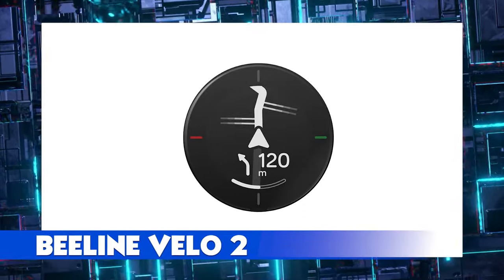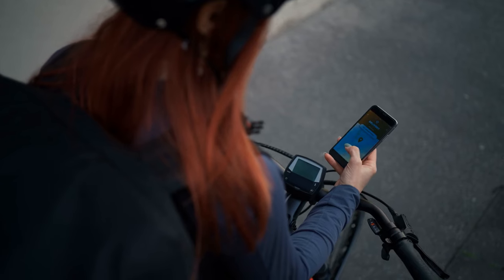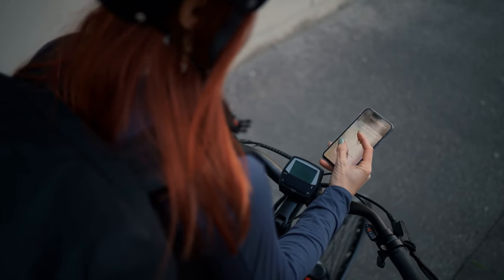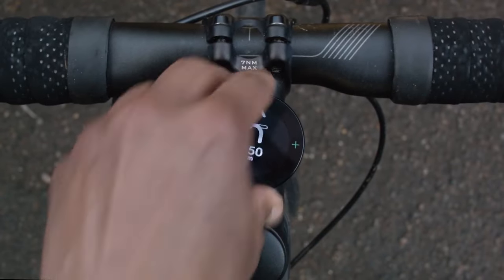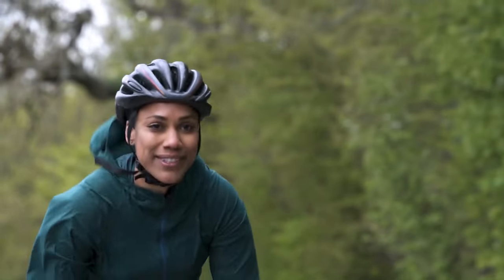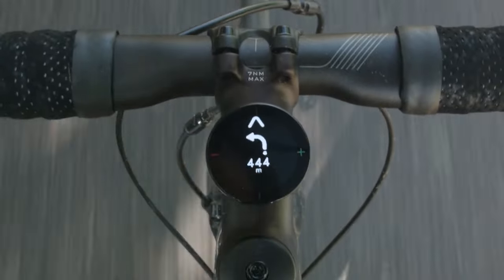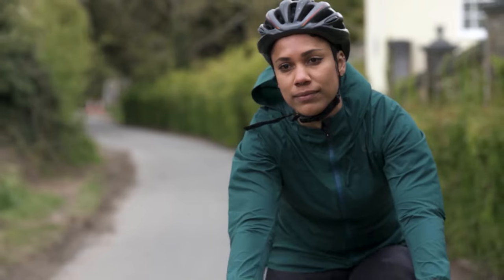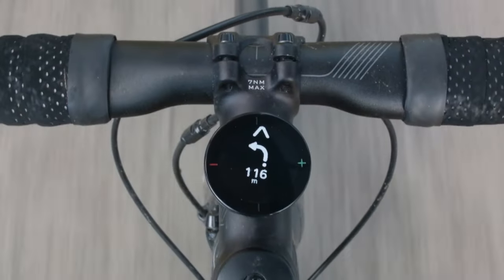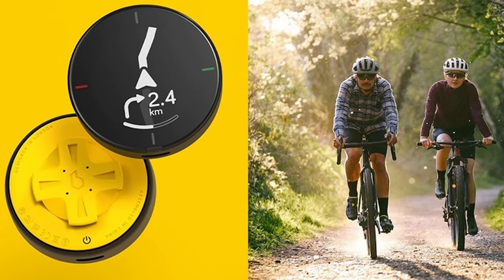Beeline Velo 2. Trying to navigate cars and people in lanes while also tracking your destination on your phone can get you hit or arrested. Although the Velo 2 cycling computer cannot remove the cars and people in your way, it can make navigation easier. This tiny circular device attaches to your bike, giving you minimal navigation and instructions built from tracking real-life journeys. You can also track your speed, arrival time, and distance, and check the time.